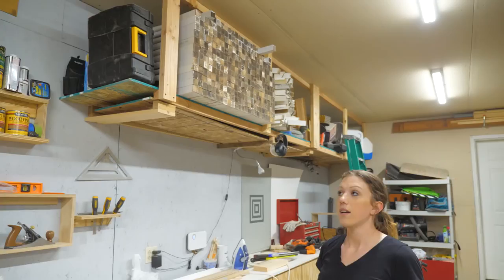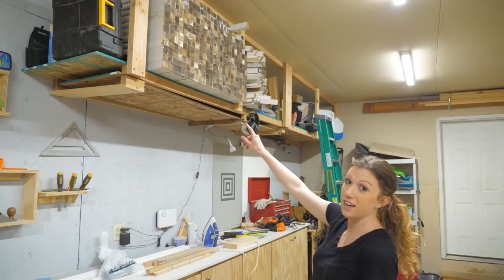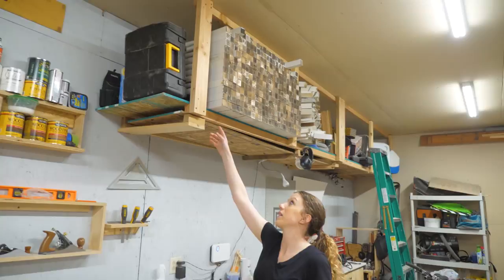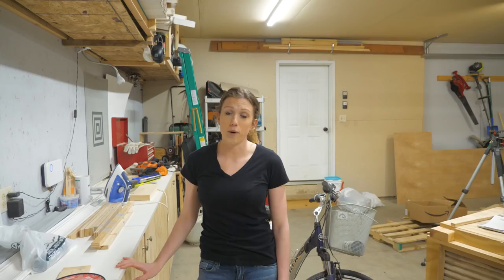These shelves up here are the first thing we ever built in the garage — we wanted some out-of-the-way storage. They hold random house and garage stuff. Those little white squares up there are balusters from an outdoor staircase — someone was selling them and we thought they'd be great for furniture legs. She wanted $1.50 each, we talked her down to 25 cents each, so we ended up with roughly 300 of them. We like using them for bar stools.